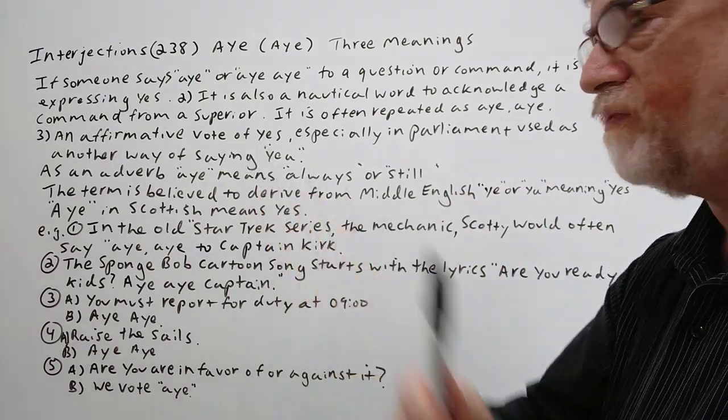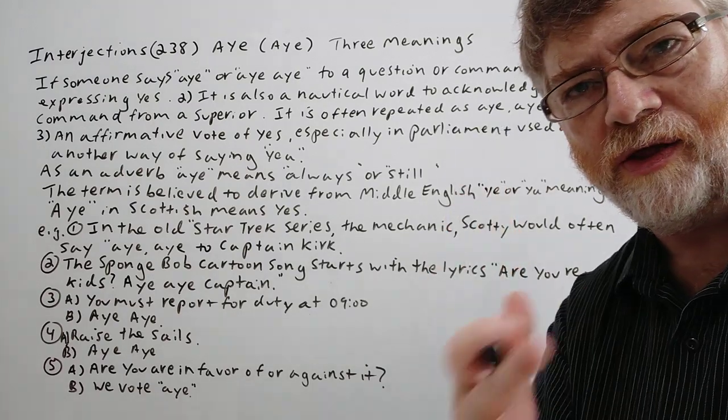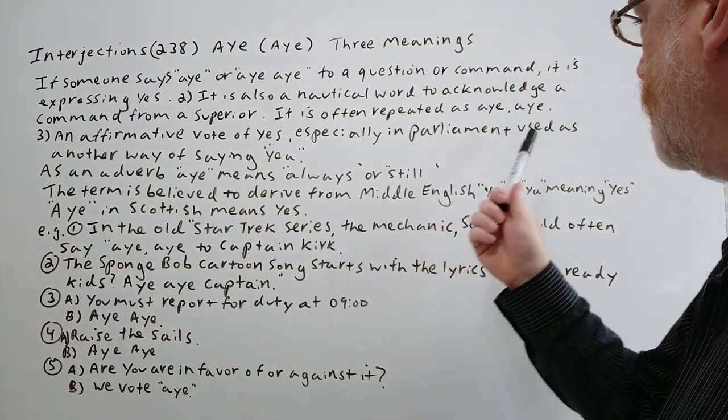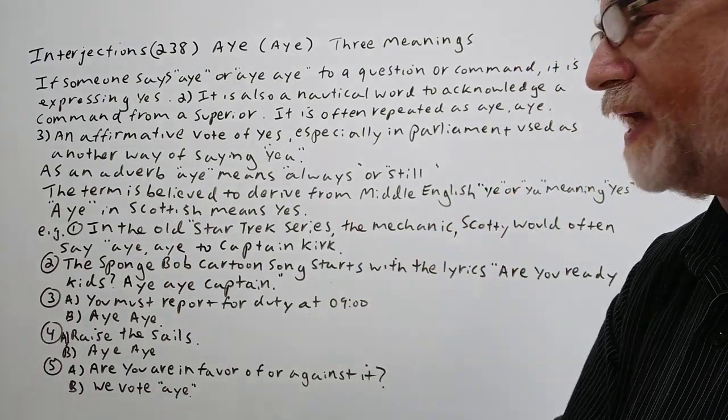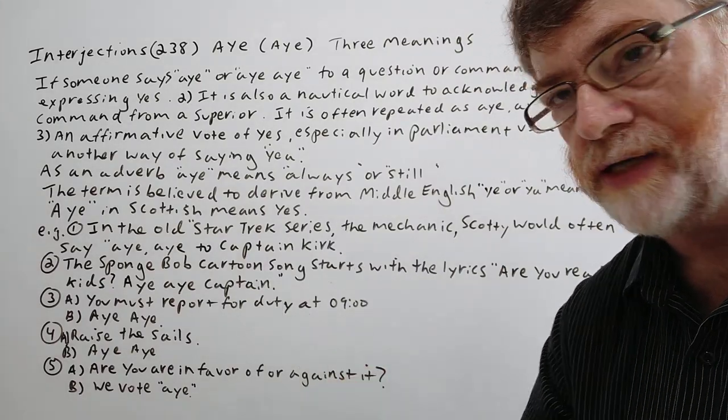Number three: an affirmative vote of yes, especially in Parliament or any other formal situation, used as another way of saying 'yay.' 'Yay' is another word used in British English or in Parliament for yes.